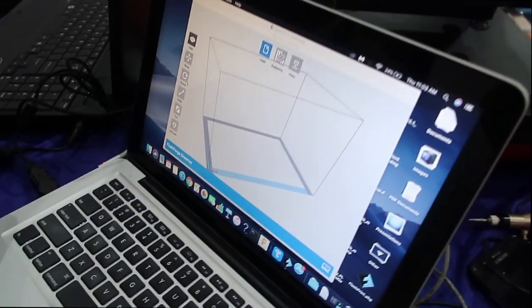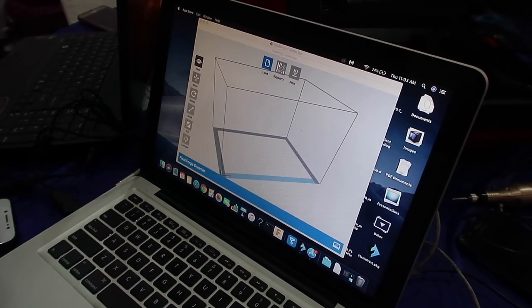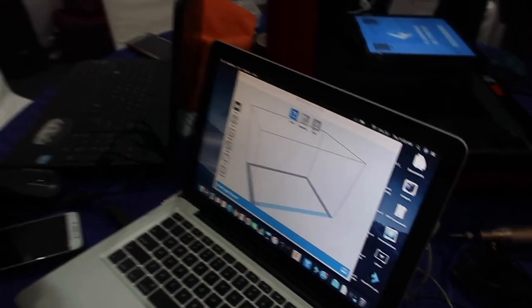These are some software tools where we scale up and design our models and set them up for printing. The doctors are going to guide us on the clinical requirements of the equipment, then we do a dimension check with them, then model them on computer, and then load them for printing.